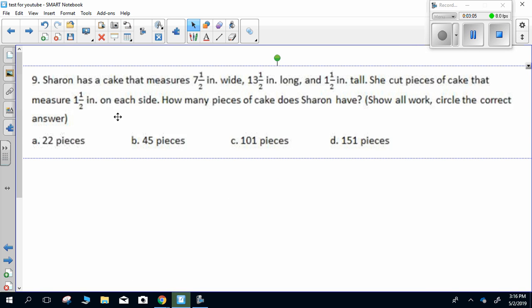Number nine. Sharon has a cake that measures 7.5 inches wide, 13.5 inches long, and 1.5 inches tall. She cut pieces of cake that measure 1.5 inches on each side. How many pieces of cake does Sharon have? Show all work, circle the correct answer.